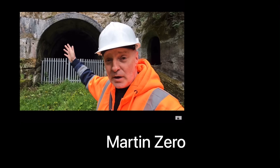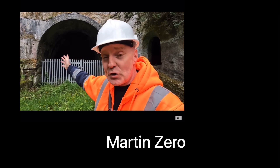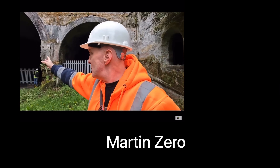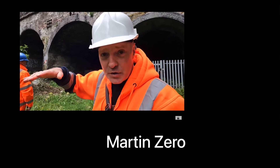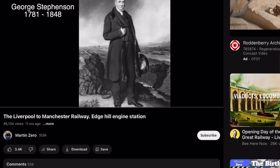I came across a guy on YouTube called Martin Zero who actually goes down and has a look at all of these arches and tunnels which are not really in use anymore. I'd definitely check out his video if you're interested in looking at each of the tunnels in more depth.